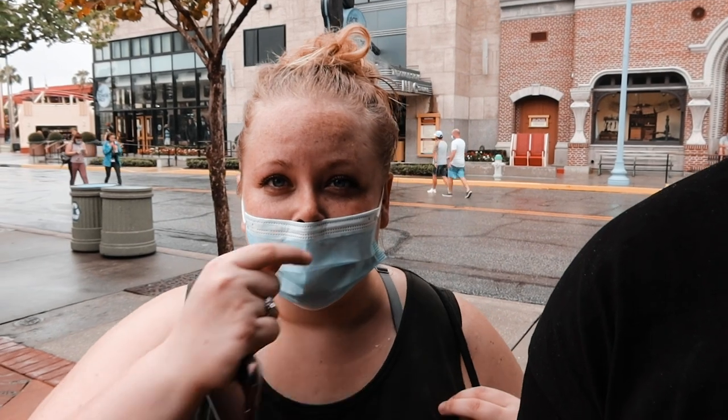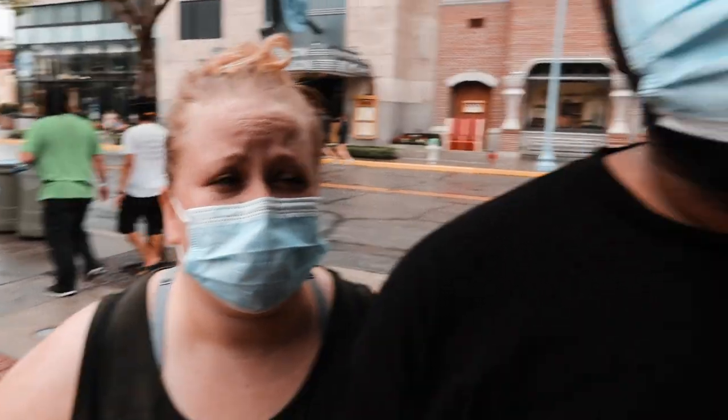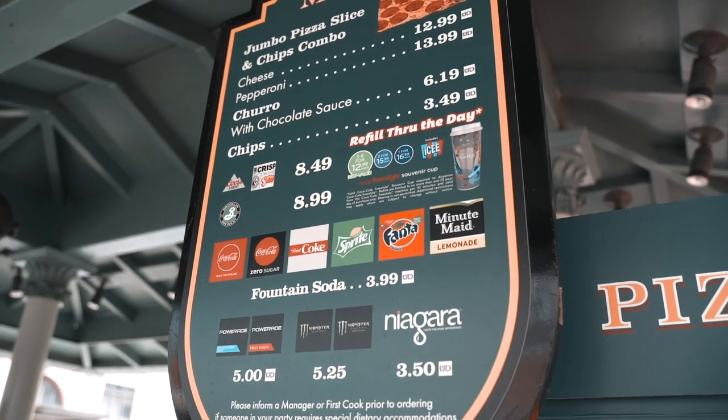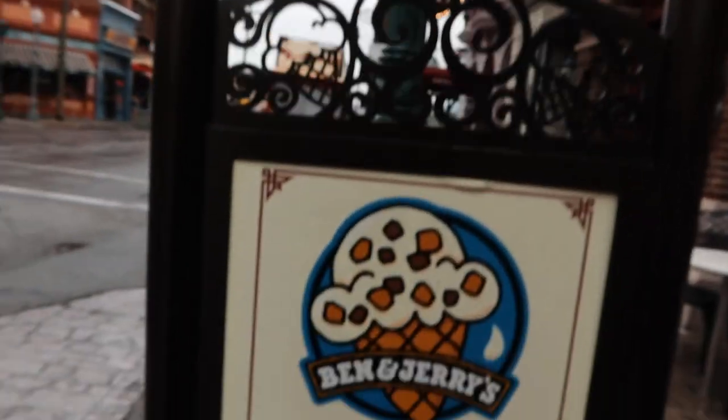The Gilly Water we got in Harry Potter World is of course regular water for five dollars. On the menu it says $3.50, but in Harry Potter World it's five bucks.